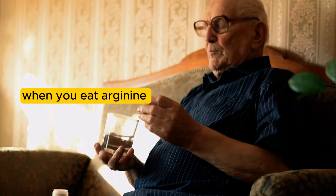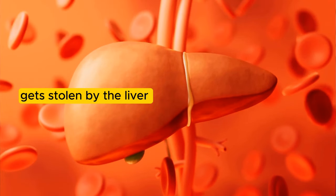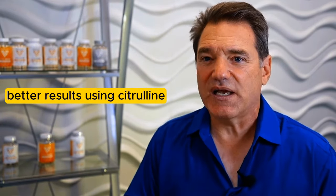The reason is: when you take arginine orally, when you eat arginine or an arginine supplement, most of that arginine gets stolen by the liver and it doesn't get into the cells where you need it. So we use citrulline, and we find we get much better results using citrulline than arginine.